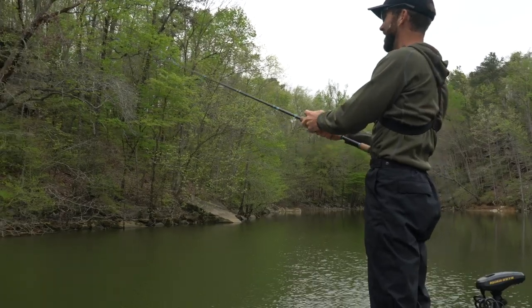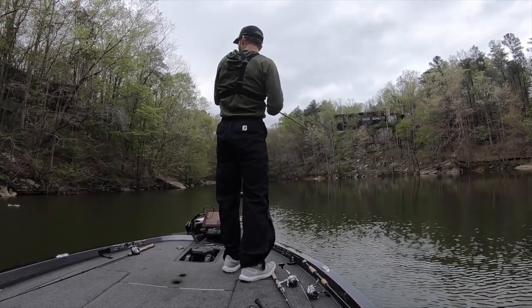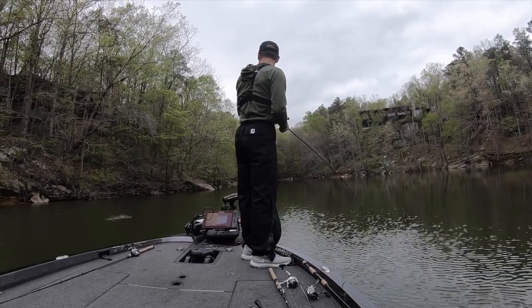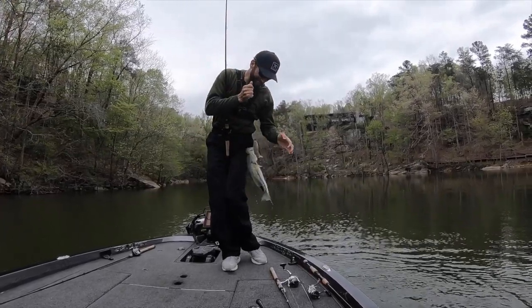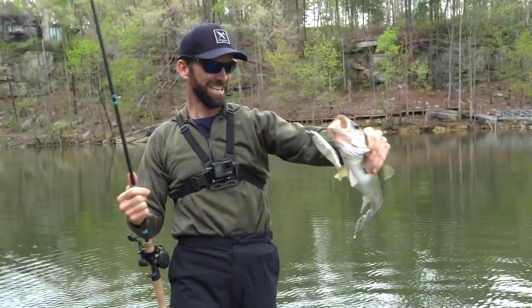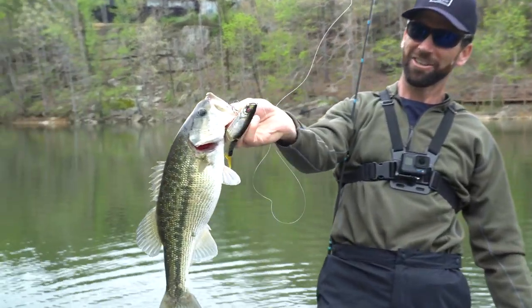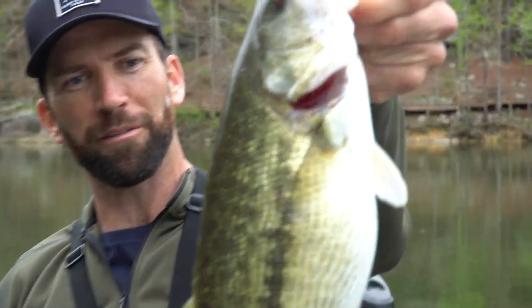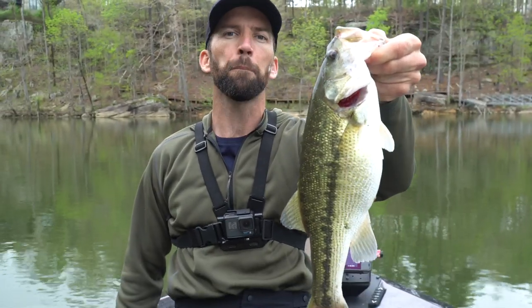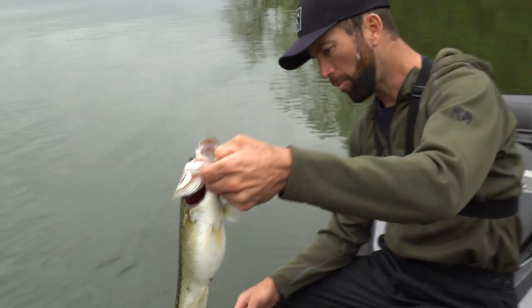Oh my gosh! Yes, look at that beast! Golly, is that not awesome right there — big spotted bass! Nice two and a half pounder, come on! Ate that S-Waver, that was awesome man, what a fight. These spotted bass, they are mean — I'm talking mean, aggressive. That's awesome. We're gonna get her back in the water, get her on the bed.